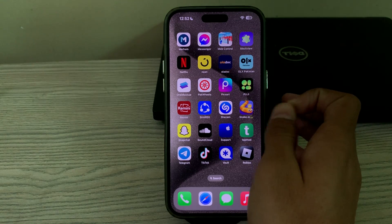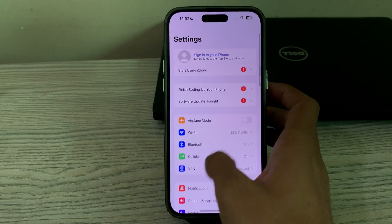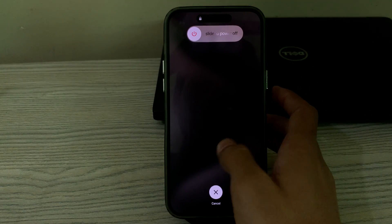Our next step is to restart your iPhone. A simple restart can often fix various software glitches. Restart your iPhone by going to Settings, tap on General, scroll down and tap on Shutdown, then restart your iPhone.